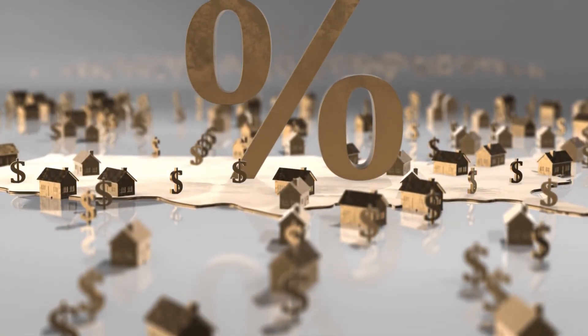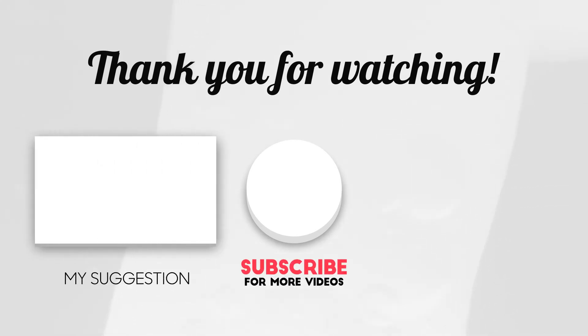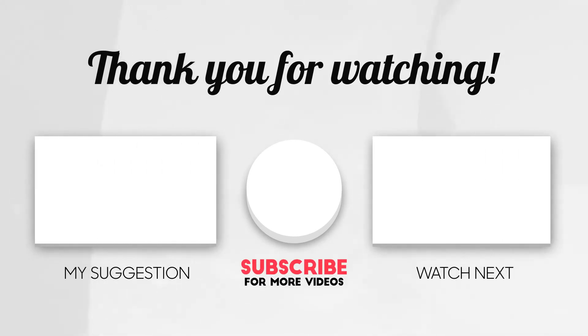And that's all. I hope you enjoyed this video. If you enjoy similar stuff, check out my other videos. If you like it, hit the like button, subscribe to the channel, and turn on the notification bell. I'll see you in the next video.